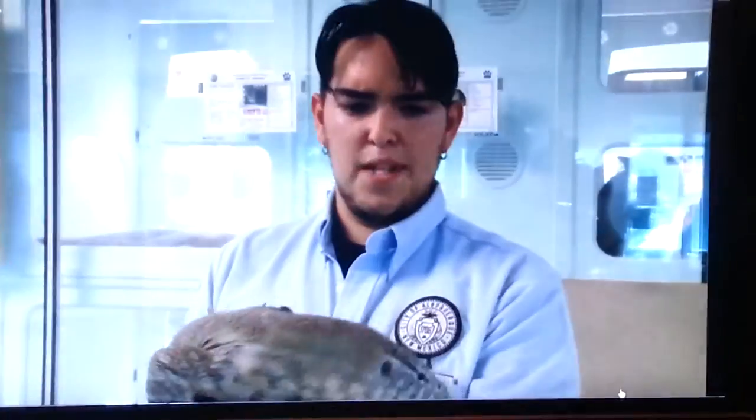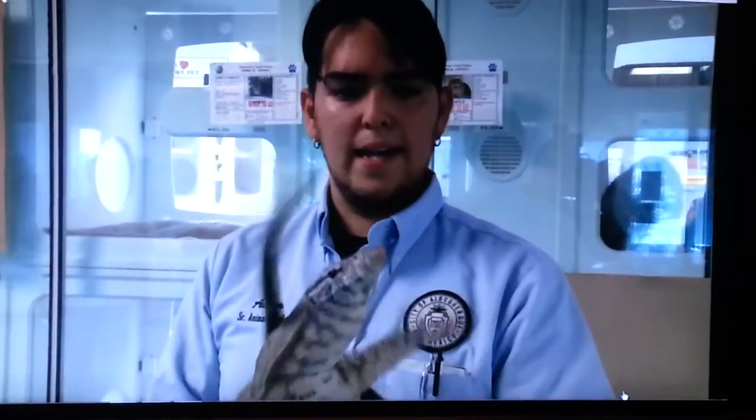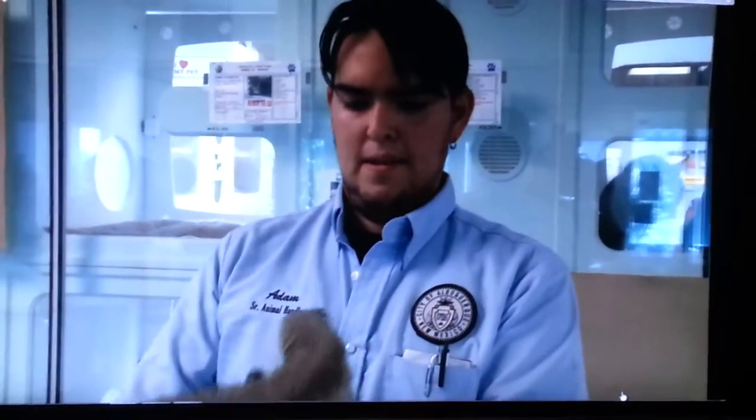Judging by the monitor lizard's size and health, animal welfare speculates this was a pet. 'This was likely somebody's pet who had either escaped or, more likely, was let go once it stopped being manageable.' Just where this monitor lizard came from and how it wound up in Thomas Sullivan's front yard is unknown.